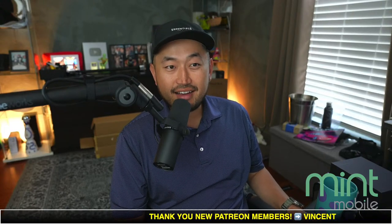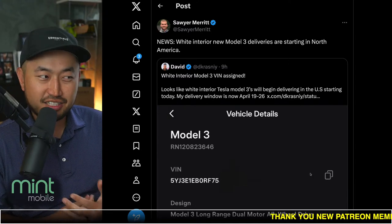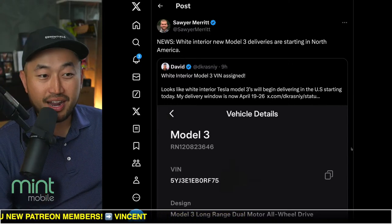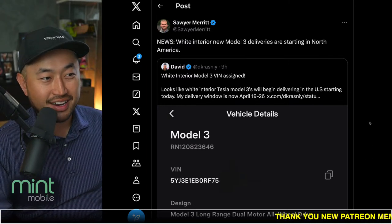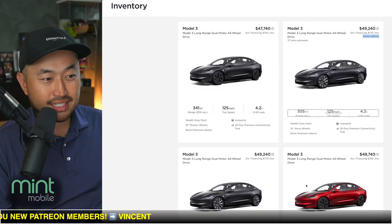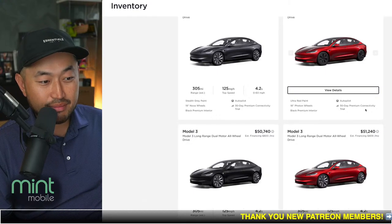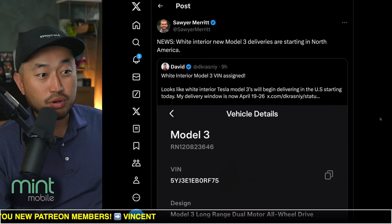In this next topic: Model 3 Highland deliveries in a rare combination have started again. Being in California there are tons of Cybertrucks, but there's actually a Tesla model even rarer than a Cybertruck — the Model 3 Highland with white interior. White interior seems elusive, and even looking at Tesla Model 3 Highlands in inventory, none actually have the white interior. Now it appears Tesla is starting deliveries of the Model 3 Highland with white interior again.